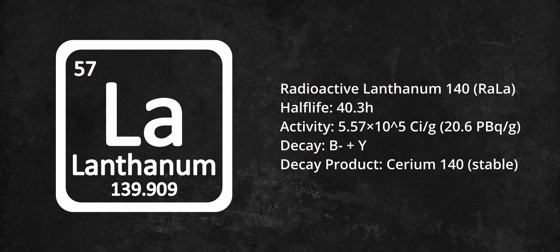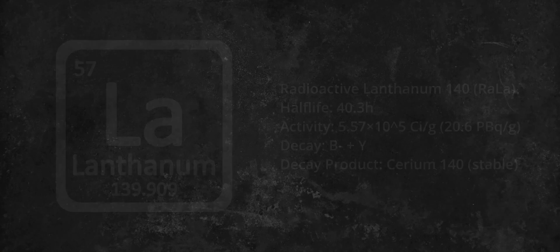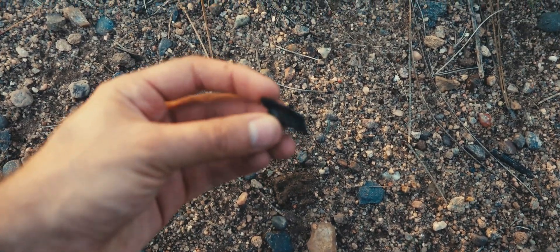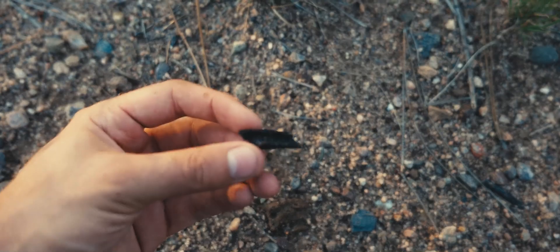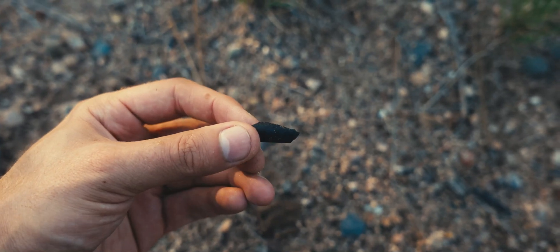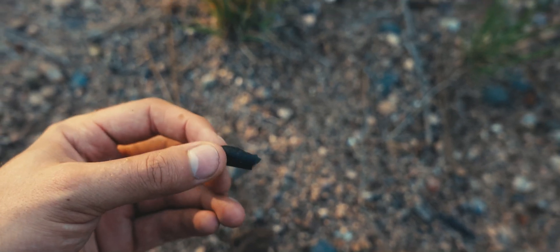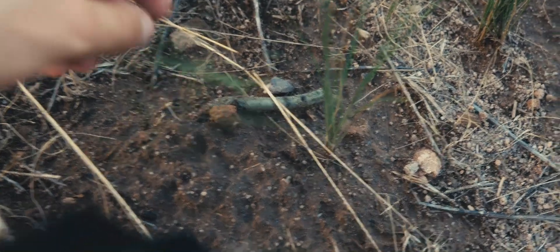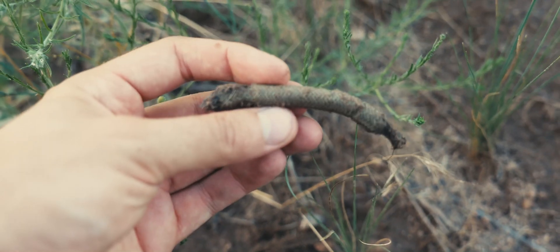However, lanthanum was not the only radioactive element used. These tests continued until 1961, and in 1976 the government initiated a clean-up of the area, burying the radioactive contaminants deep underground. Yet to this day, debris can be found around the location of the test site, with some pieces still exhibiting traces of radioactivity.